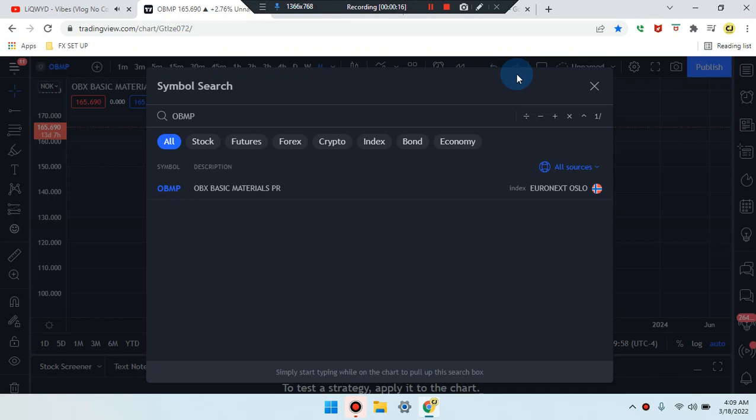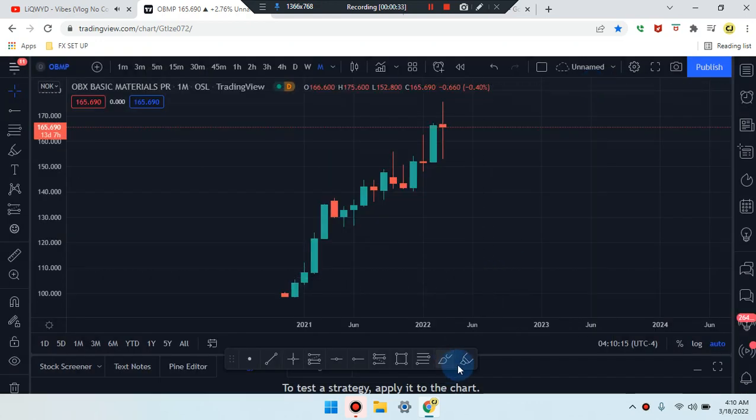We are here on this amazing day. This is Cam Jones FX daily analysis and we are marking up OBMP. Let's take a look at what's going on in the market.